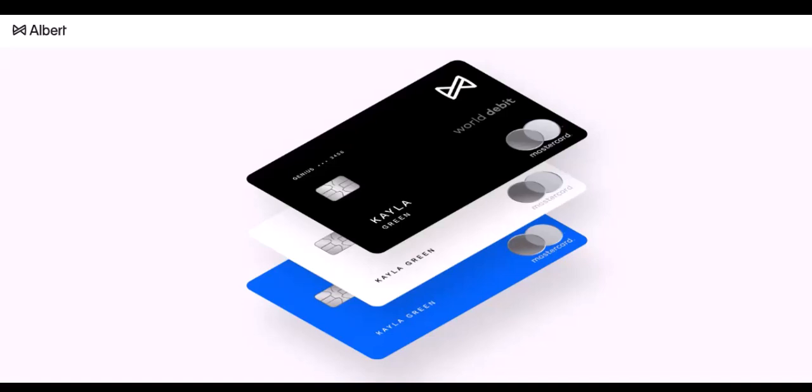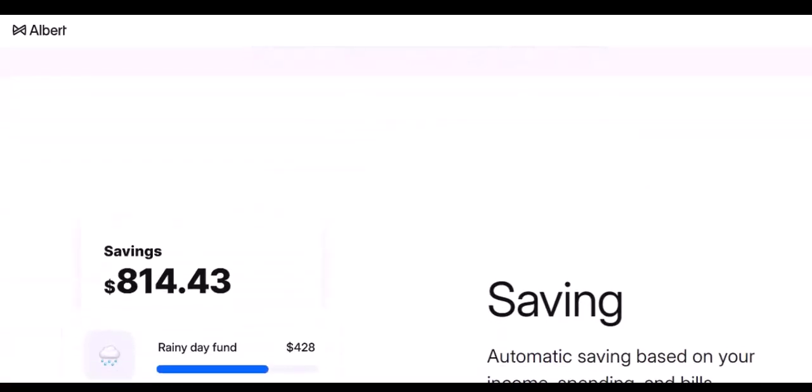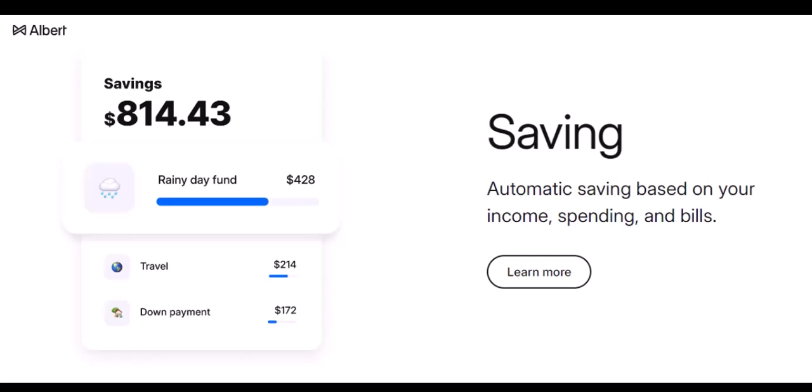Suspicious activity. If Albert's security system detects unusual activity on your account, they might temporarily freeze withdrawals for further investigation. This is to protect your hard-earned money. Card network restrictions. The card network associated with your Albert debit card might have its own withdrawal limitations, which can vary depending on the network and ATM you're using.